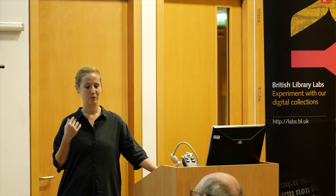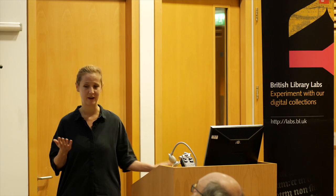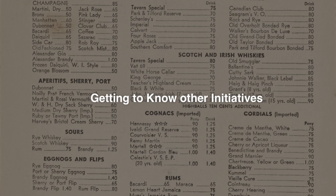The first conceptual step was getting to know other initiatives — getting to know other library labs, researching them online, also doing Skype calls with generous people such as Mahendra to get to know how they set up their lab, what they learned from doing this, how they organize themselves, and what we could probably take away from this.